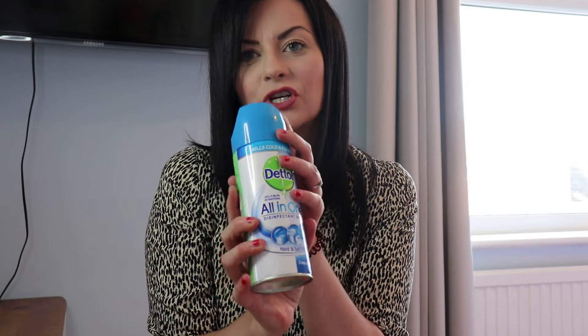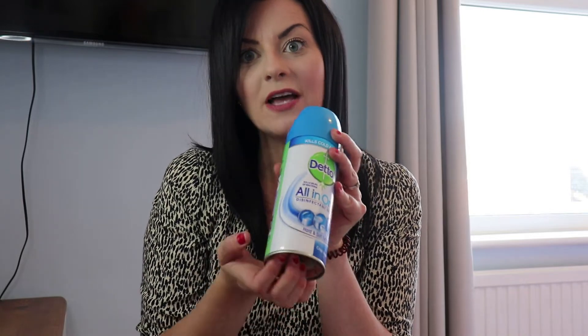I picked up the Dettol all-in-one disinfectant spray. I've seen this used on so many Instagram stories when people are doing a clean — they spray it on mattresses, pretty much anywhere, and it comes up with a good shine. This is the crisp linen variety, suitable for hard and soft surfaces, and it was £1.99. Mrs Hinch swears by this stuff so I thought I'd pick it up and see if I'm as taken with it as everyone else seems to be.